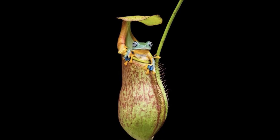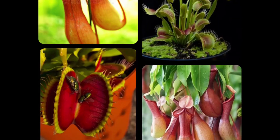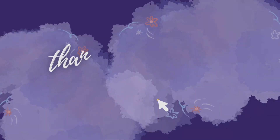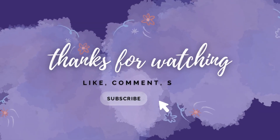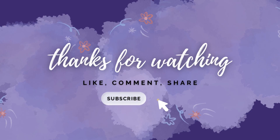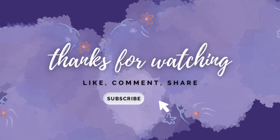Thank you so much for joining me today and diving into the fascinating world of insectivorous plants. I hope you found it as interesting as I did. If you enjoyed this episode, don't forget to give it a thumbs up and subscribe so you never miss an episode of our 1000 questions and answers series. Thank you!